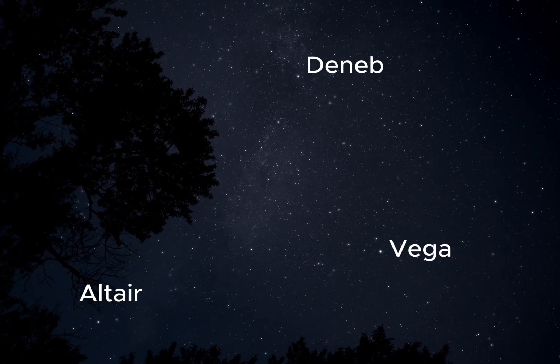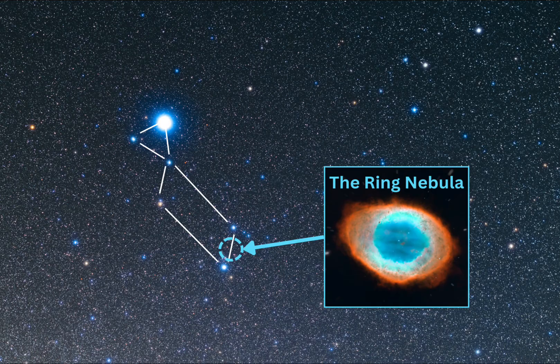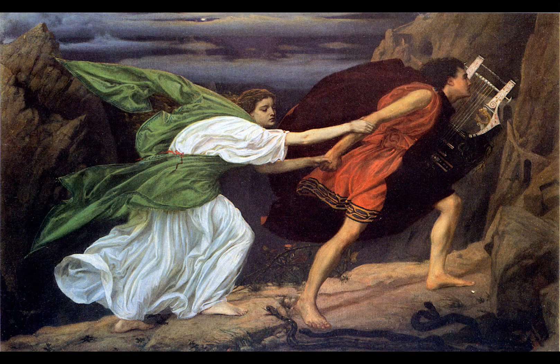Even though Lyra only contains a handful of stars, it's home to a famous object called the Ring Nebula. In this video, we will explore how to find Lyra, the bright stars and celestial objects within its boundaries, and the mythologies connected to this star pattern.